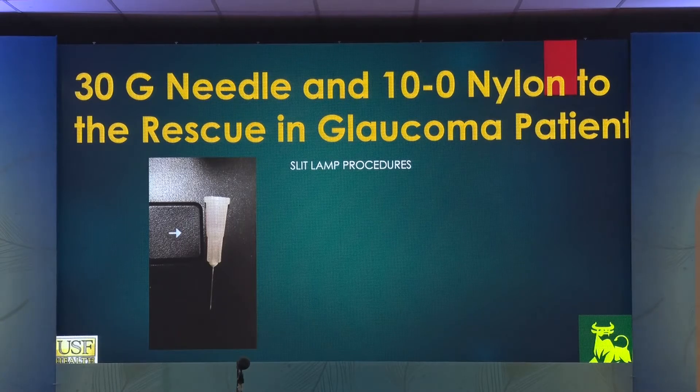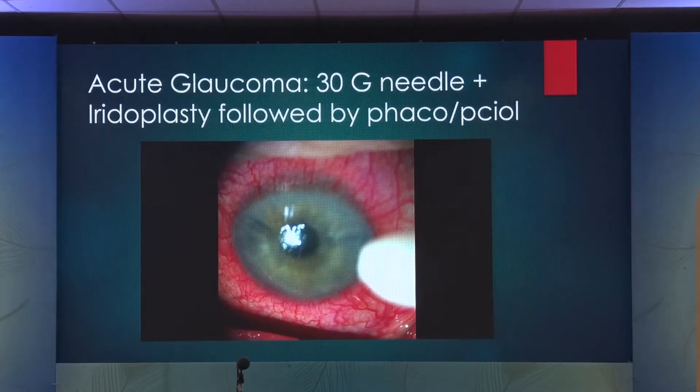We rescue a lot of these surgeries in the clinic using the 30-gauge needle. Every three years, every trab you do is going to undergo fibrosis to the point that pressure is 20 or higher. Either you put the patient back on drops, or do something in the clinic that will avoid taking the patient back to the operating room. A two-minute procedure with the needle at the slit lamp, in the clinic, under betadine cover and lidogel, you can achieve the same result and cut the cost tremendously for the patients.